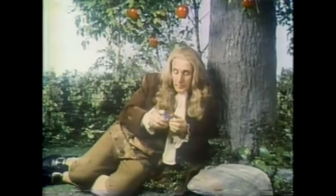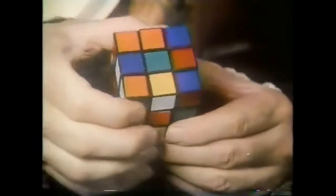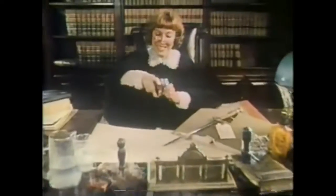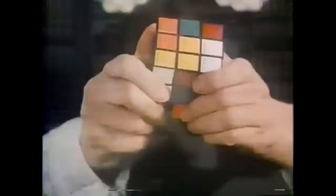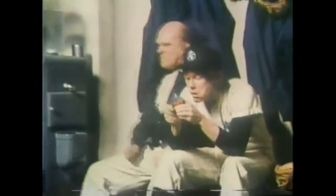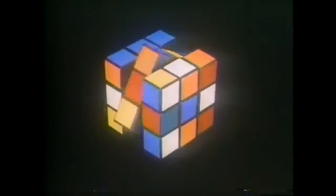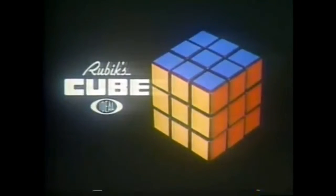Sir Isaac Newton unraveled the mysteries of gravity, but could he have unraveled the mysteries of Rubik's Cube? Three weeks ago, Judge Smith retired to her chambers with Exhibit A, Rubik's Cube. She hasn't been seen since. Warning: once you get your hands on Rubik's Cube, you may never be able to put it down. Rubik's Cube — over three billion combinations, but just one solution from Ideal.